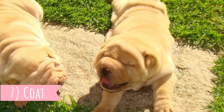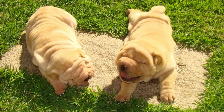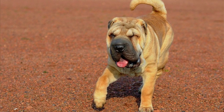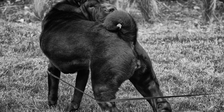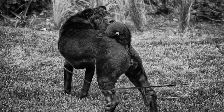Number 7: Coat. You can find Chinese Shar-Pei in many different colors — specifically, according to the AKC breed standard, in 21 colors including red, cream, black, fawn, and blue sable. Have you ever wondered why they are named Shar-Pei? The name means "sand skin" because their coat looks and feels like sandpaper.